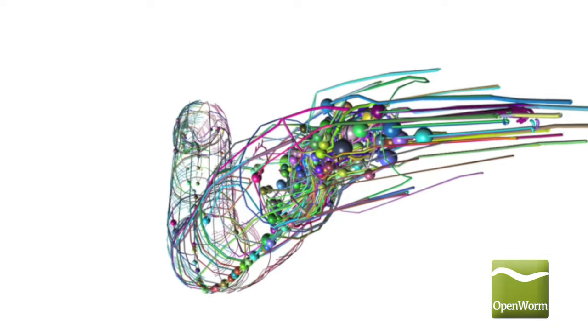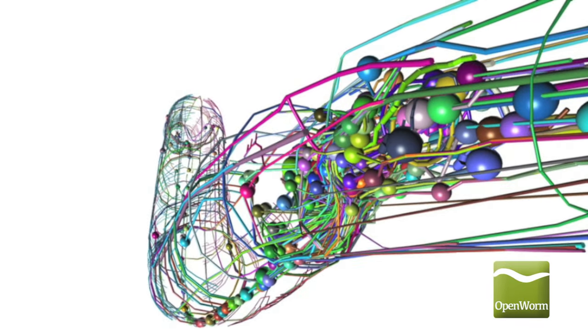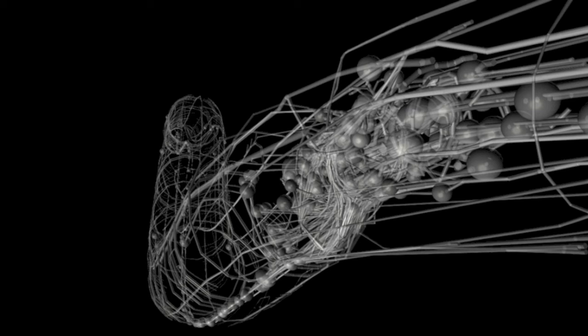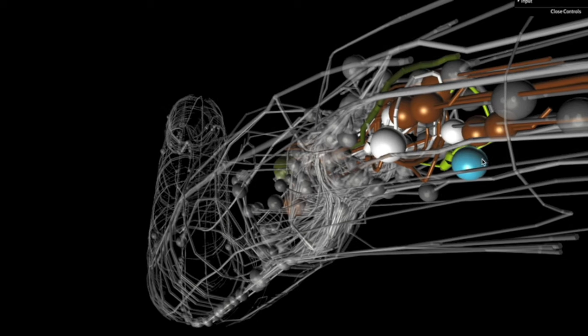However, as a result of its simplicity, transparent nature, and well-characterized cell lineages, the entire pattern of neuron connections, or connectome, of the C. elegans has been mapped.